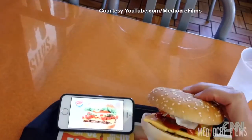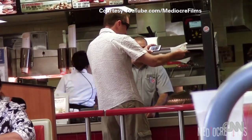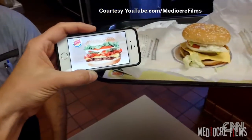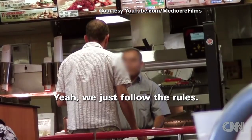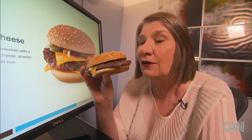Have you ever gazed at your bacon cheeseburger deluxe and thought it doesn't add up to its own ad? This looks kind of scrawny compared to this, especially for the bacon. Does your quarter pounder tend to look more like an eighth of a pounder?